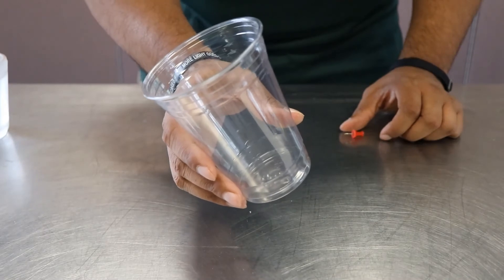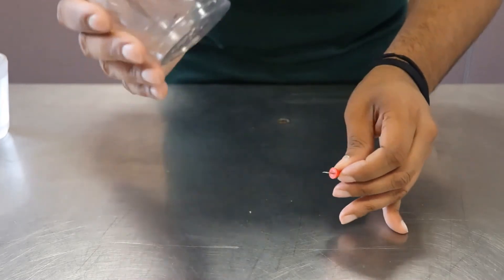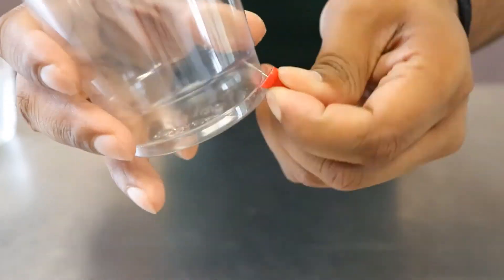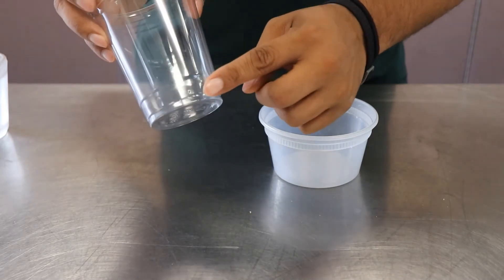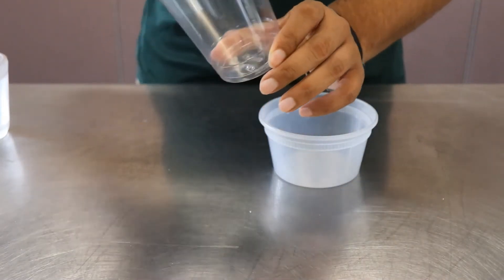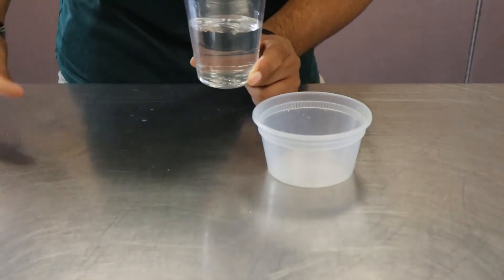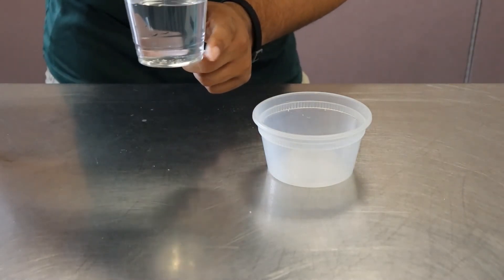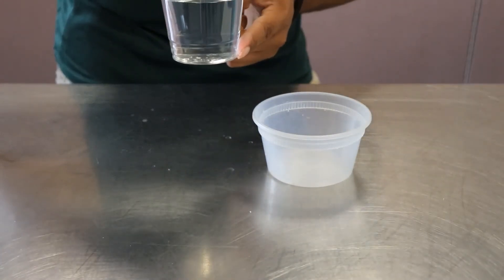Here's an easy gravity drop experiment that you can try at home. Take your plastic cup, take your pin, or a pen, or anything that's sharp, and poke a hole near the bottom. Take your cup, find the new hole, put your finger over it, and fill your cup up with water. If you take your finger off, you'll see that the water will, of course, come out of that hole. If you put your finger back over it, the water should stop.